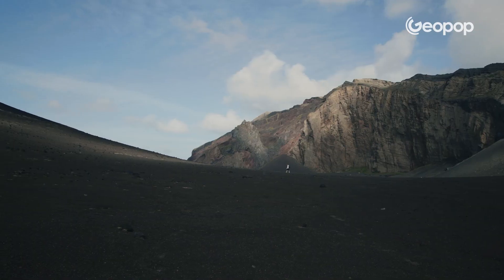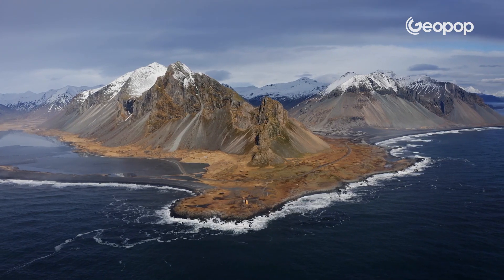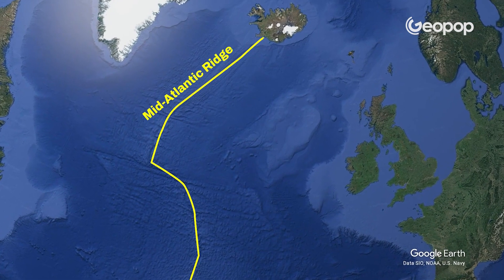Keep in mind: Iceland is a portion of the ocean floor brought up. Iceland is a section of the Mid-Atlantic Ridge. This means that when we go on vacation in Iceland, we are actually going on vacation on the ocean floor. This is absolutely incredible — these things need to be told, and if you follow Geopop, you can discover a lot of incredible things.